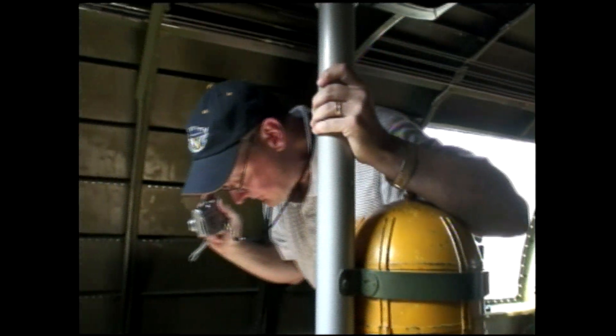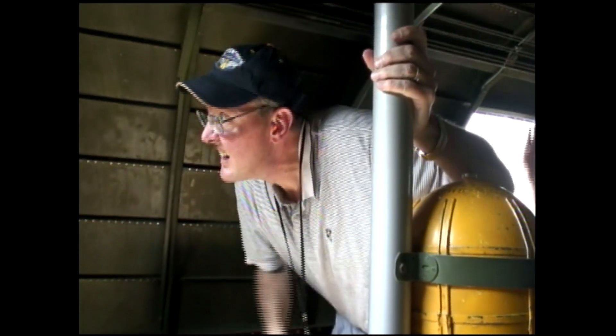Passengers are allowed to go throughout the airplane during flight, except for where the two pilots are sitting. The flight engineer on board assists passengers going throughout the aircraft to visit all positions, including the bombardier's position, navigator's position, and the gunner's position.